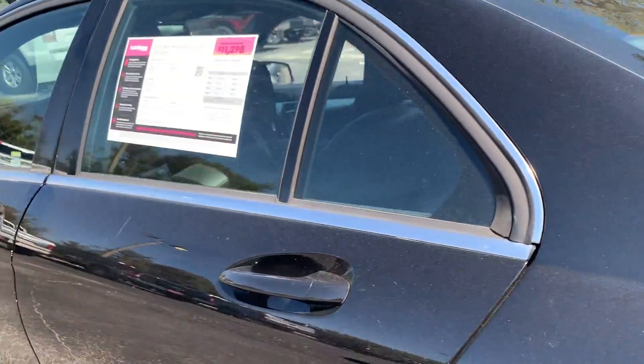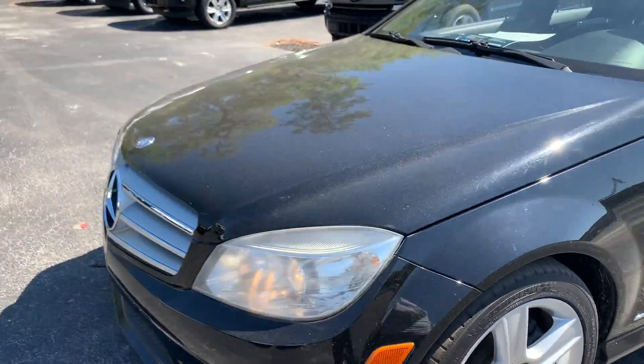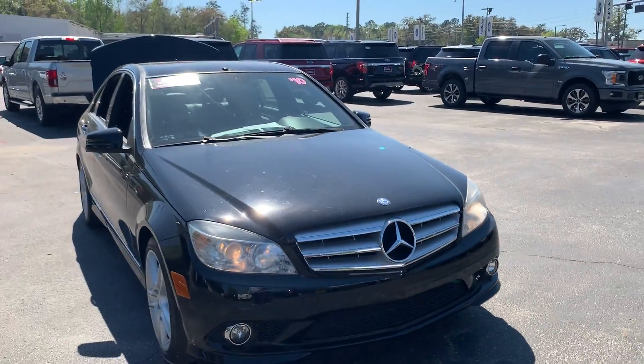This vehicle is powered by a three-liter six-cylinder engine, so it's got power. Like all pre-owned vehicles at AutoNation Ford Brooksville, it has a five-day, 250-mile money-back guarantee.